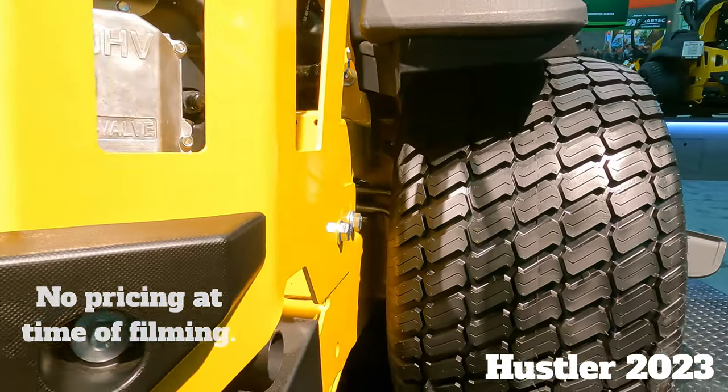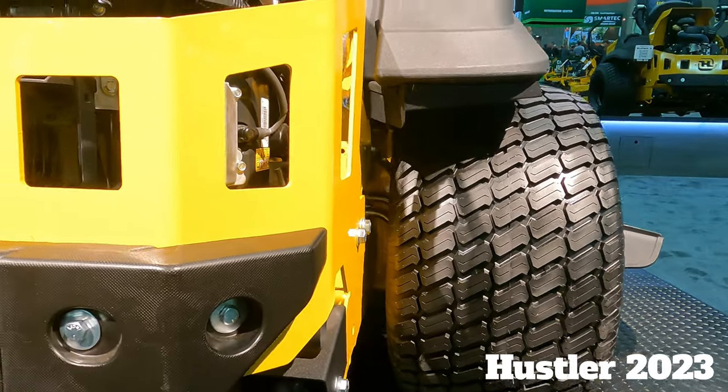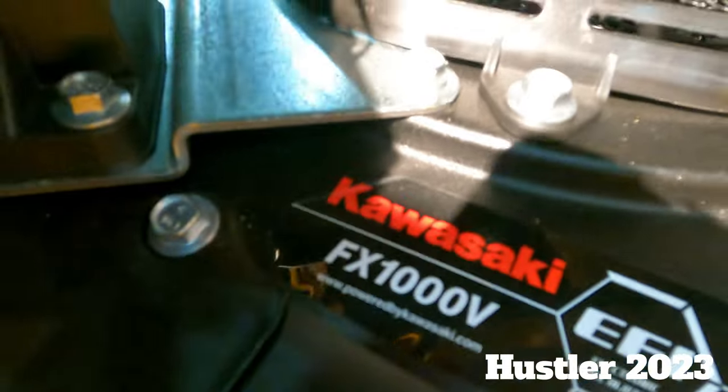All right, so that's what's new for 2023 for Hustler. You're here live at Equipment Expo 2022. This is BYD — I'll talk to you soon.